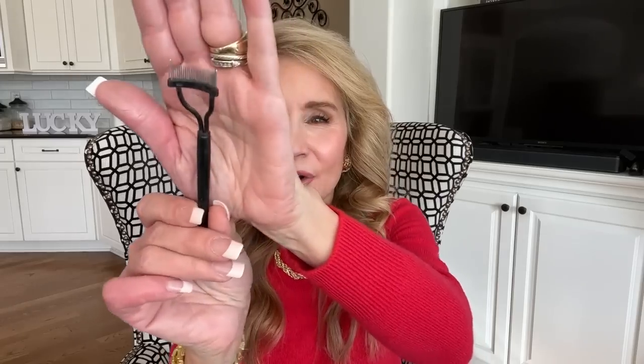A common problem with mascara is clumps, and you'll never have clumps again if you use this Curved Metal Lash Comb. I use it before my eyelash curler, and after I apply mascara I'll comb through the lashes to make sure they're clump-free and gorgeous. Girls, you should definitely be using an eyelash curler. This is a beautiful little tool and I think it's about six bucks.